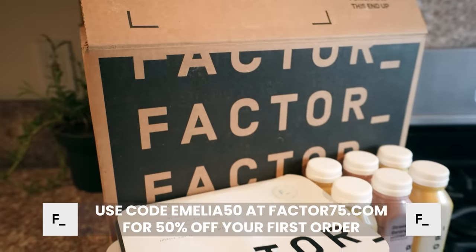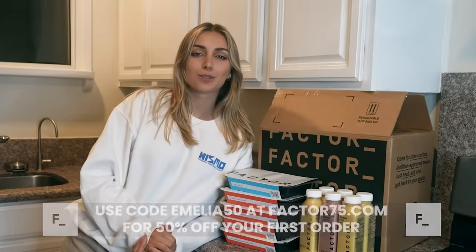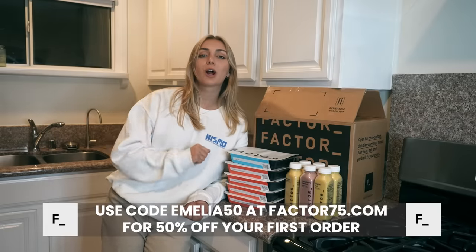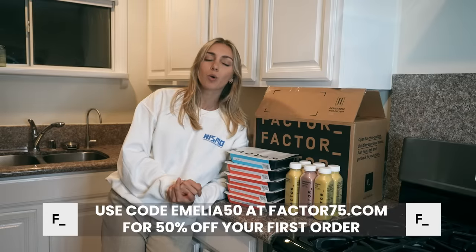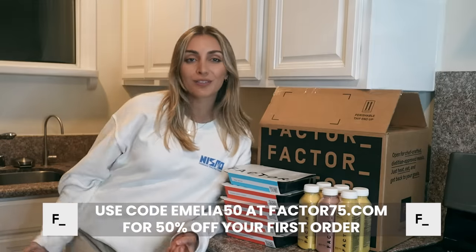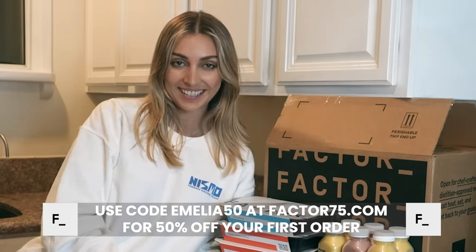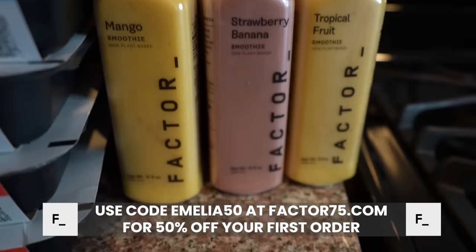I already ate one — they always send me more and by the time I film this read I'm already eating some. Choose from 35-plus weekly flavor-packed, fresh never-frozen meals that support a healthy lifestyle and meet your meal preferences. For calorie-conscious options, try dietitian-approved calorie smart meals with around 550 calories or less per serving. Or if you prefer high protein like me, try the protein plus meals with 30 grams of protein or more per serving. You can also choose from breakfast items like apple cinnamon pancakes, bacon and cheddar egg bites, and potato bacon and egg breakfast skillet, or refreshing beverage options like cold pressed juices, shakes and smoothies.